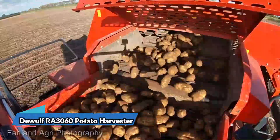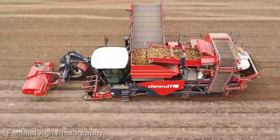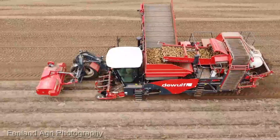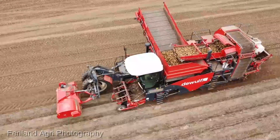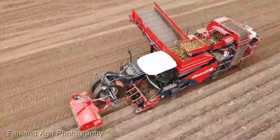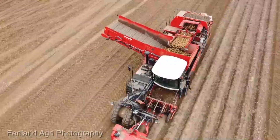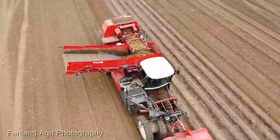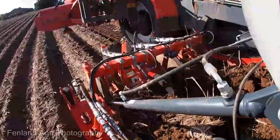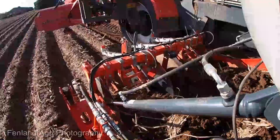Next up, we have the DeWolf RA-3060 Potato Harvester. This powerhouse can be yours for a competitive $80,000 — an investment that pays off in bushels. Let's talk about design. The RA-3060 isn't your run-of-the-mill harvester. It's a precision-engineered marvel with its state-of-the-art digging technology and impeccable handling, ensuring a top-tier harvest every time. This isn't just machinery; it's a symphony of agricultural prowess.